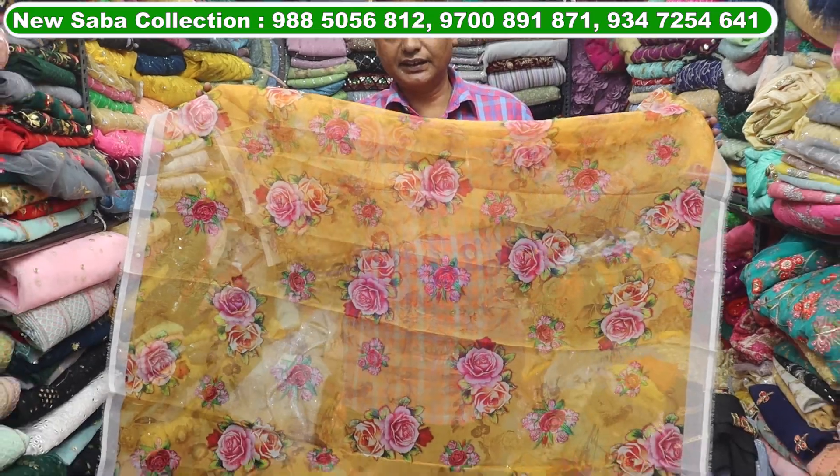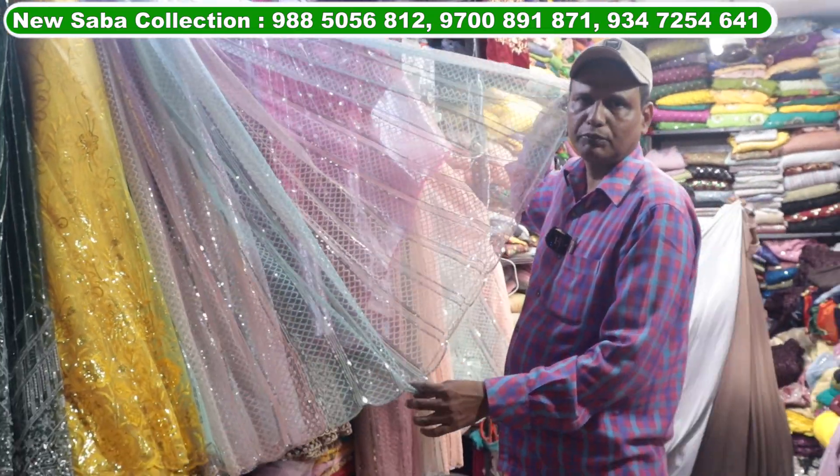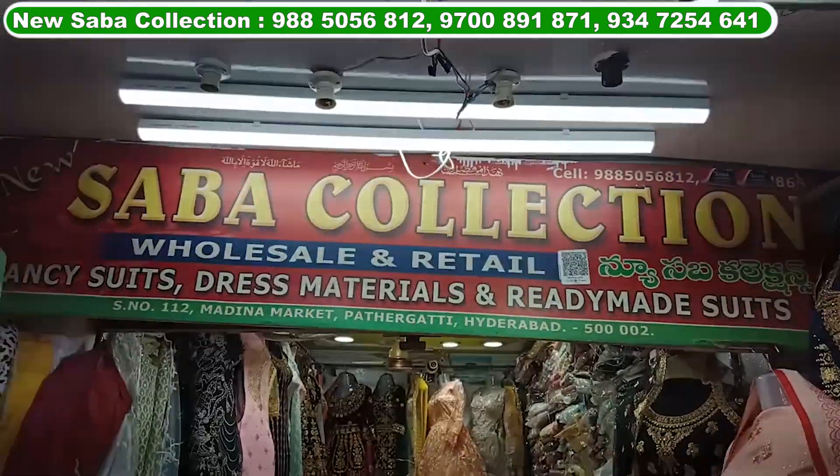You will get 50 designs. If you want, you will get the same color combination. The gold print will be guaranteed. My shop name is Sabakalekson. My shop address is the Medina circle.